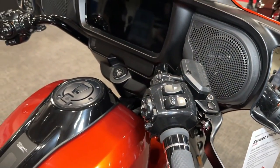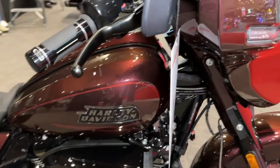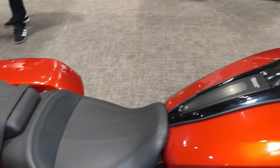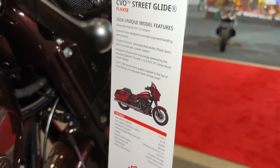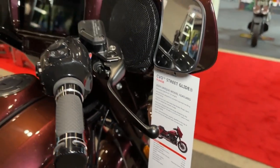The 2024 Street Glide starts at $25,999. The CVO Street Glide, starting at $44,499 and debuting in 2023, is distinguished by its Milwaukee 8 VVT 121 engine, a Rockford Fosgate Stage 2 four-speaker audio system powered by a 500-watt amplifier, a unique suspension setup, and a raft of styling changes.